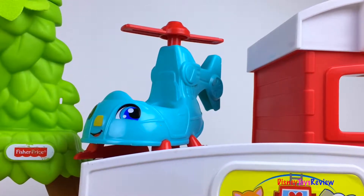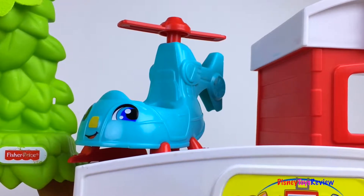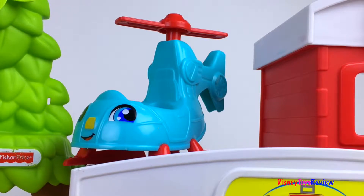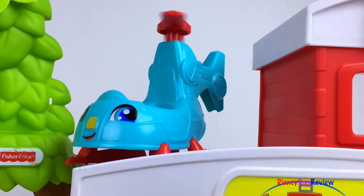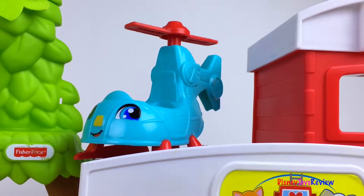Let's help all the animals find a brand new home. Feed them, wash them, dry them, brush their teeth. There comes the helicopter — to the rescue.